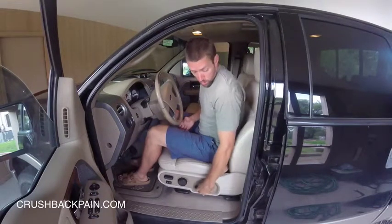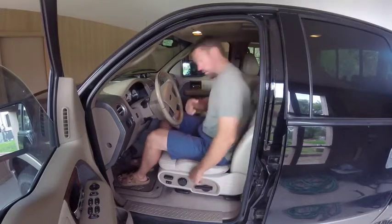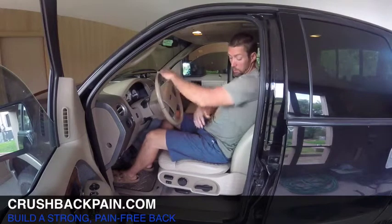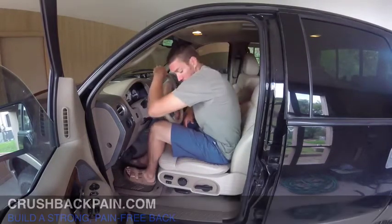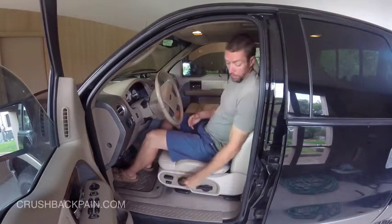To improve that even more, I need to put the back part of the seat back some. You can see now that's better — this angle between my femur and my trunk is not as much. It's reduced. It's closer to 90 now, maybe a little less than 90.